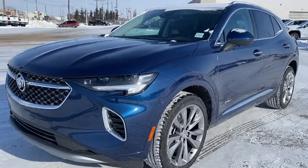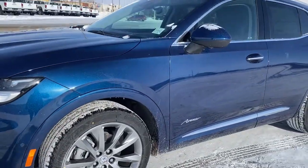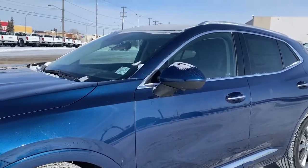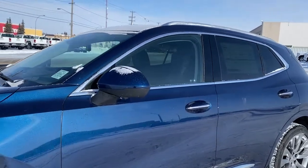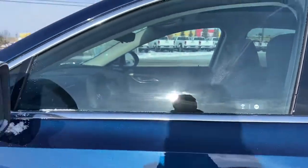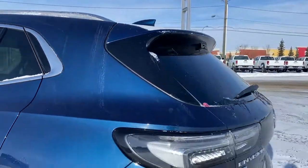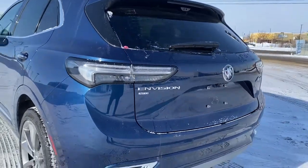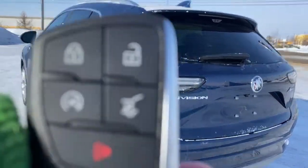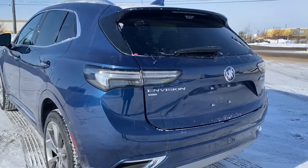Under the hood of the Envision is a 2.0-liter turbo engine, 20-inch aluminum wheels, the side mirrors have side blind zone alert, rear tinted windows, keyless entry — so as long as you've got the key fob on you, push the silver button to lock or unlock the doors — remote start, the rear window wiper, and the hands-free power programmable liftgate. I'm going to use our key fob and push that button twice to pop the liftgate open with ease.